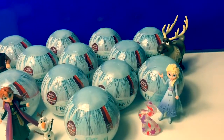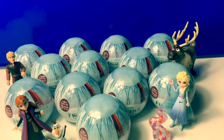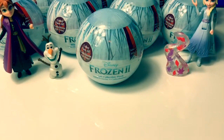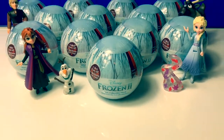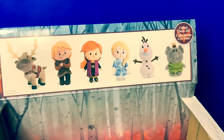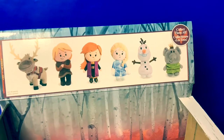Hello friends, hola amigos, and welcome to Fun Toys Mundo. Today let's open these Frozen 2 mini collectible plush dolls. There are 6 different mini plush dolls you can collect. These look so cool.